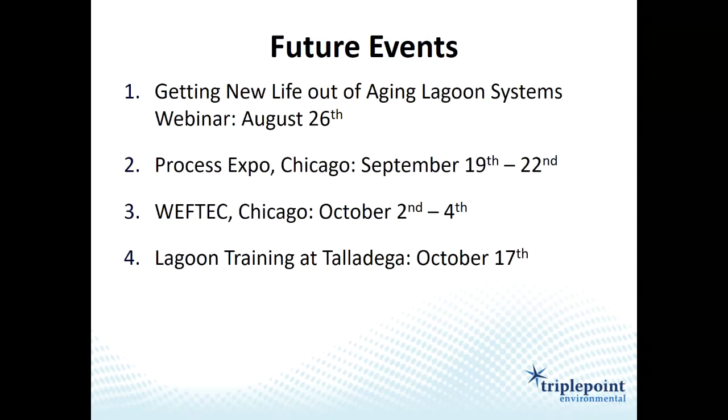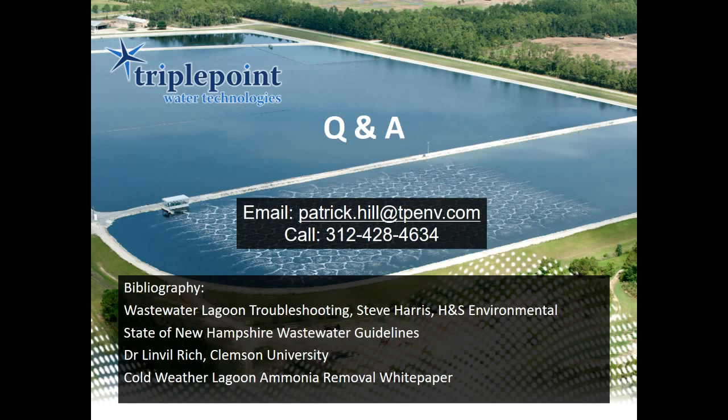Just a few upcoming events: we have another webinar at the end of next month on getting new life out of aging aeration systems, presented by Tom Daugherty out of Spokane, Washington. We're also going to Process Expo in Chicago — industrial people, please stop by our booth. And we're hosting an on-site training at Talladega Motor Speedway on October 17th with Steve Harris presenting. If you're in Georgia, Alabama, or Tennessee, I highly recommend it — 99% of people who attend love it.